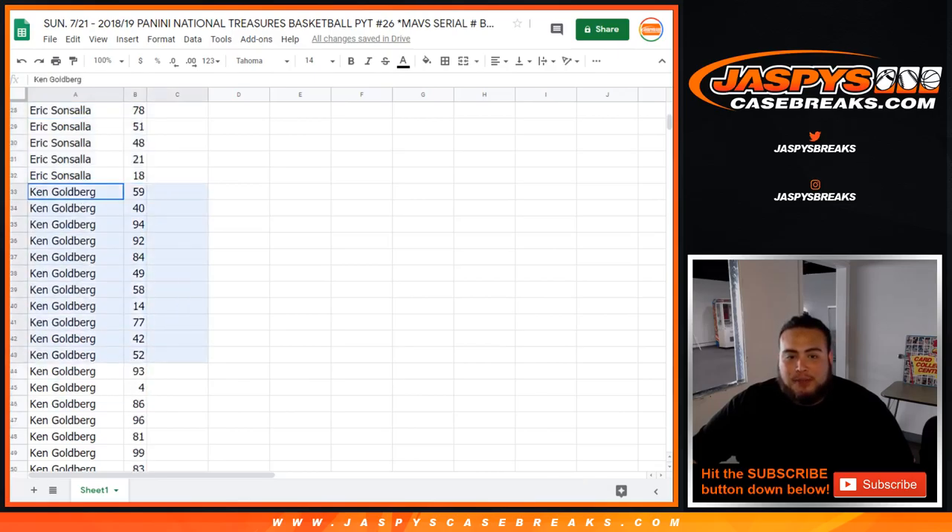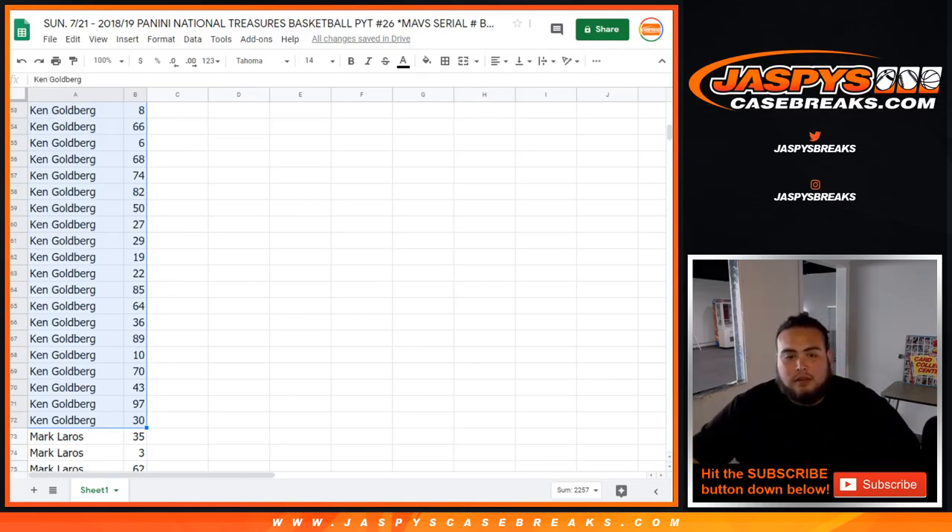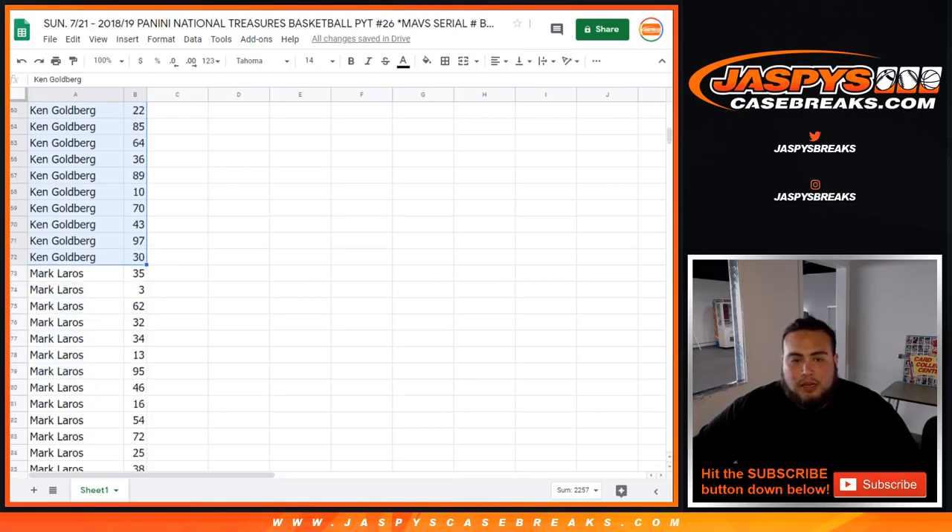Ken, I know you had a handful of spots. You got 59 to start off with, 14, 4, 99, and then all the way down. It's a long list, but there you go. I'll share this Google Doc with you as well, guys, if you want to take a look at it. Good luck, man.